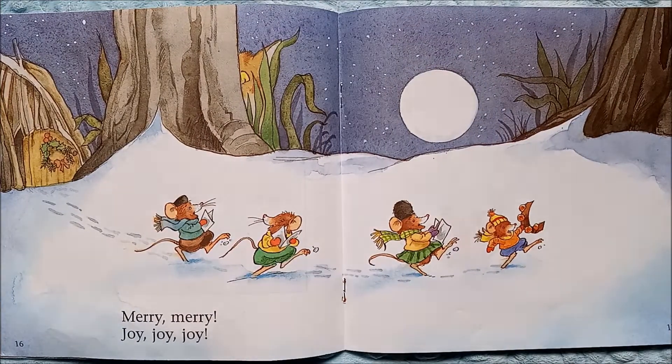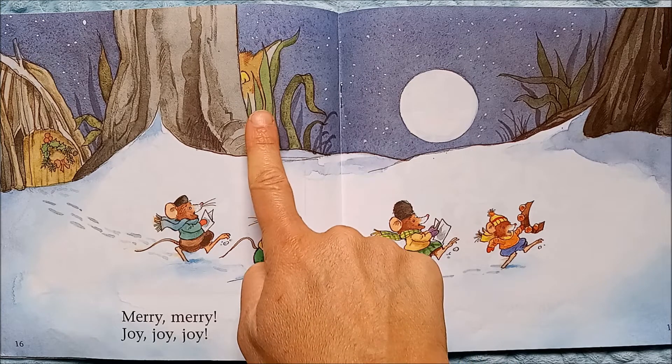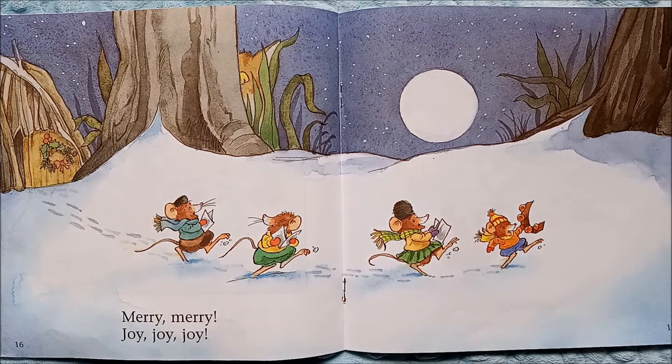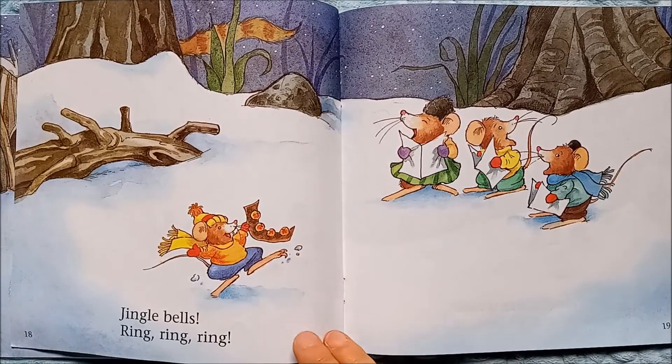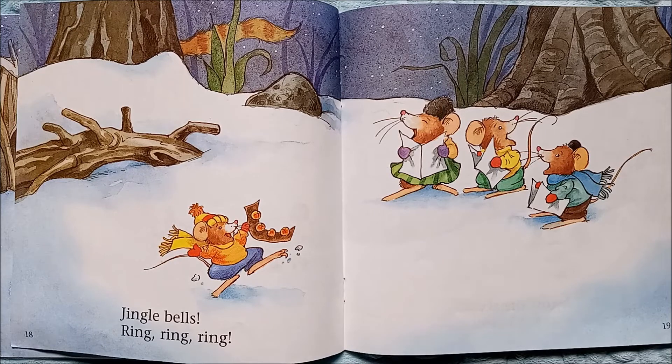Merry, merry, merry — joy, joy, joy. But what do we see behind the tree? I think I see the cat from earlier that was peeking out the window. I wonder why the cat is hanging around the mouse's house.